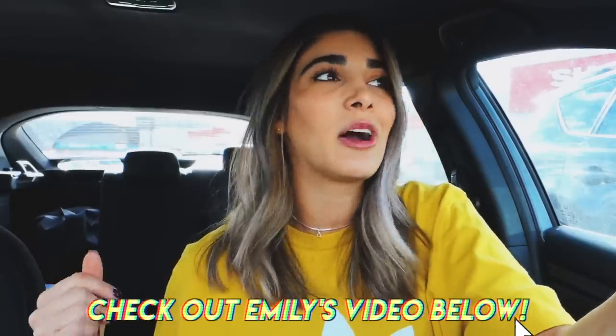Hey guys, what is up? It's Haley. Welcome back to my channel. Today I thought it would be really fun to add a little twist on the regular thrifting video. I actually saw Emily Wass here on YouTube thrifting for Urban Outfitters dupes — I thought it was a really cool idea. If you guys want to go ahead and check her video out, it was really awesome.